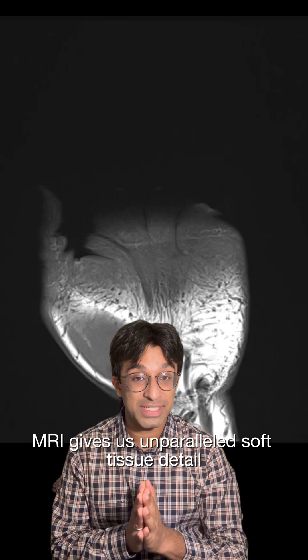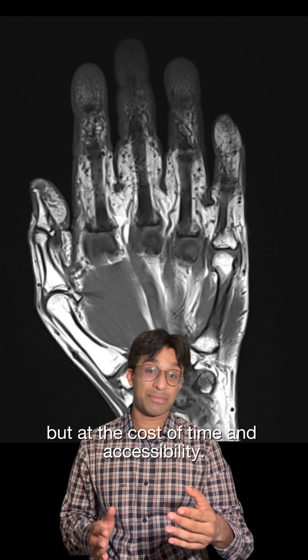MRI gives us unparalleled soft tissue detail, but at the cost of time and accessibility.